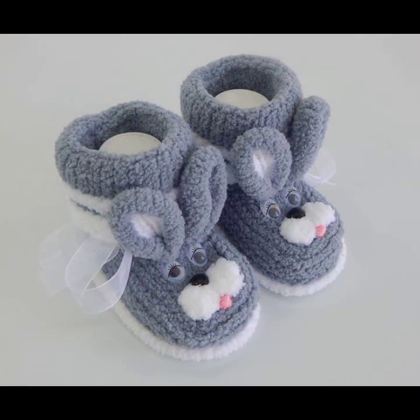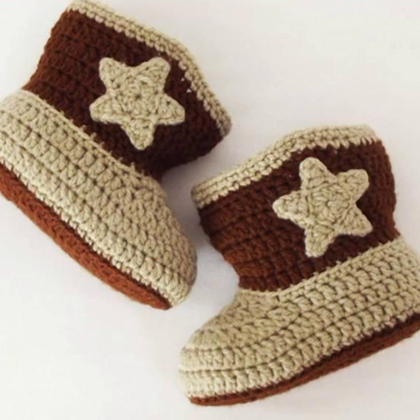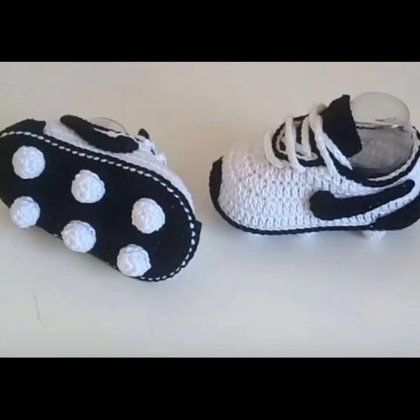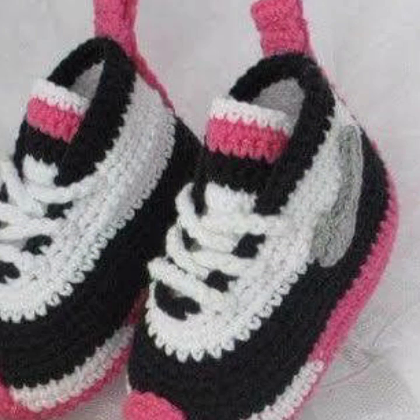You can easily make these very beautiful baby crochet boots if you know crochet work — stylish and trendy designer ideas. You can visit my channel and see more collections about crochet, women's fashion, baby fashion, and home accessories.